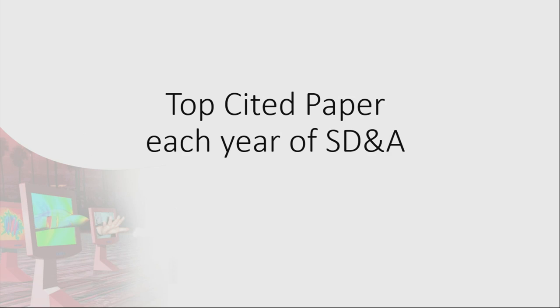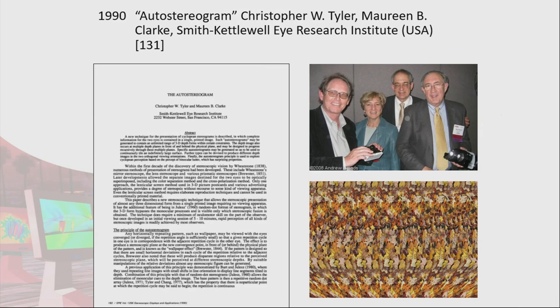Now we'll go through each year of the conference and pick out the most highly cited paper each year. Rob mentioned Christopher Tyler's very important paper from 1990. I hope everyone knows what a magic eye poster is — that's what they came from, this paper in 1990. Is anyone still having trouble seeing magic eye posters? The auto stereogram, or single image random dot stereogram, goes by a few different names. This was the most highly cited paper from our very first conference in 1990.